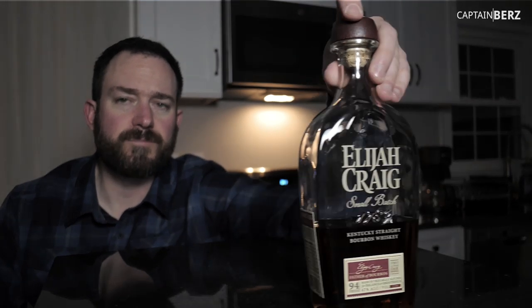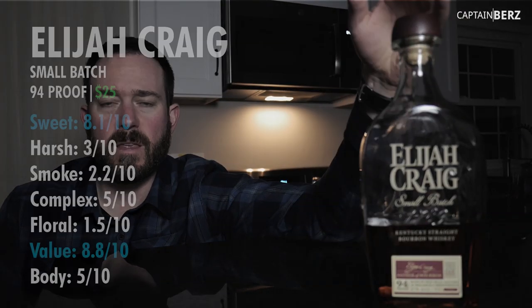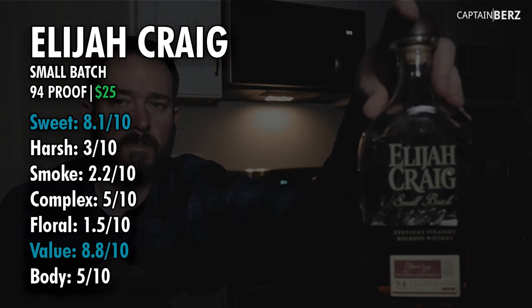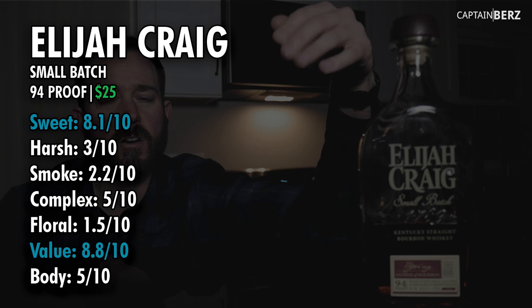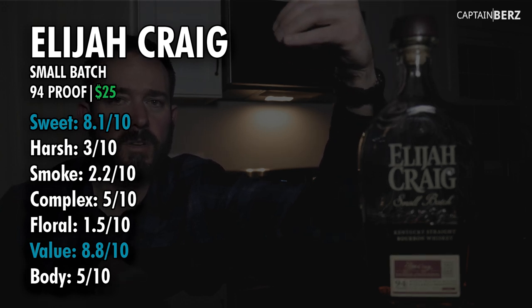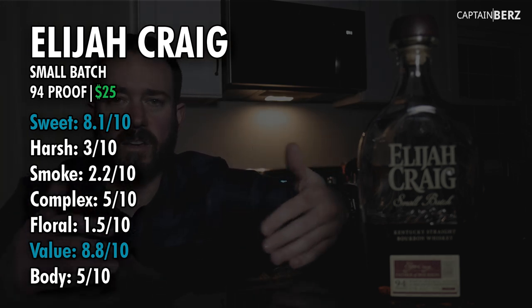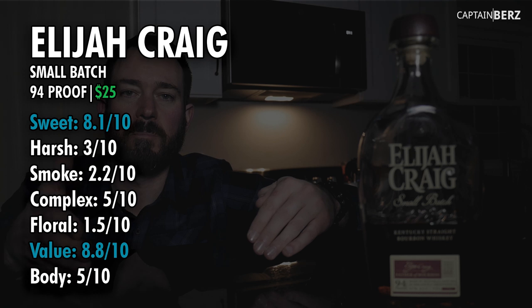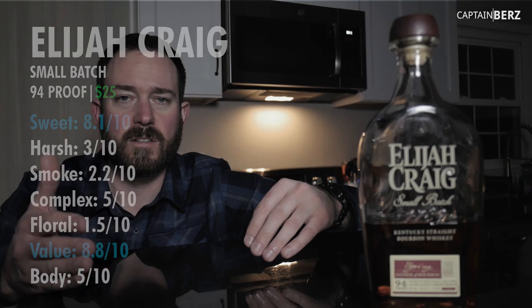When it comes to my ratings, as far as sweetness goes it's about an 8 out of 10 — it is a sweeter bourbon in my opinion. Harshness, you're going to look at around 4 out of 10, it has a little bit of harshness to it. If you're comparing it to others, I put Buffalo Trace as very, very mild — not going to kick your butt or anything.